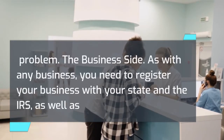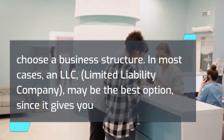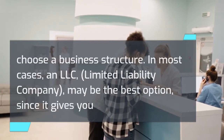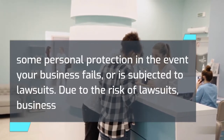As with any business, you need to register your business with your state and the IRS, as well as choose a business structure. In most cases, an LLC — Limited Liability Company — may be the best option, since it gives you some personal protection in the event your business fails or is subjected to lawsuits.